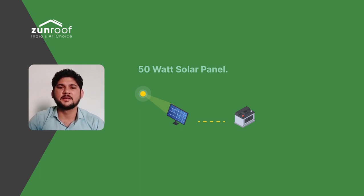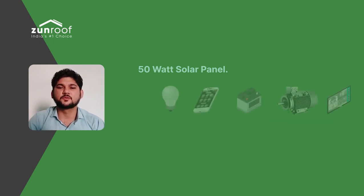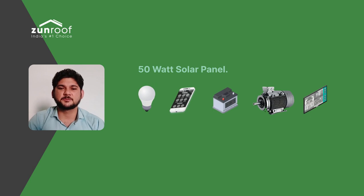A 50W solar panel on average generates 200Wh of electricity per day, which can be used to run LED lights, charge batteries or mobile phones, run a TV or DC motors, etc.